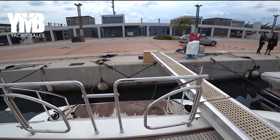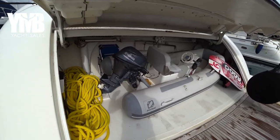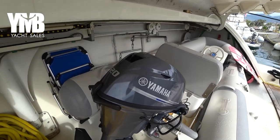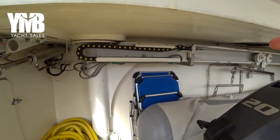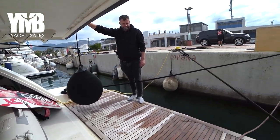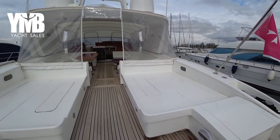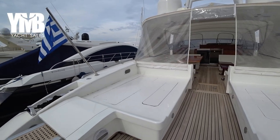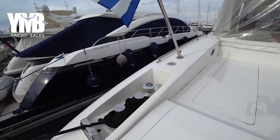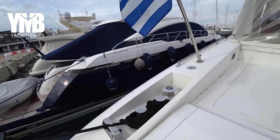At the back we can see the swim platform and a small garage housing a 3.6-meter Zodiac with a Yamaha 20 horsepower outboard. There is a crane to launch the dinghy into the water. The swim platform is long enough behind the garage. There are also two cup stands from Lou France on both sides with cleats for mooring.